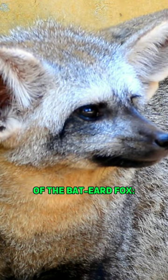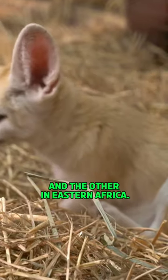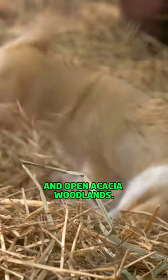There are two subspecies of the bat-eared fox, one found in southern Africa and the other in eastern Africa. These foxes are well adapted to their arid or semi-arid environments, living in short grasslands and open acacia woodlands.